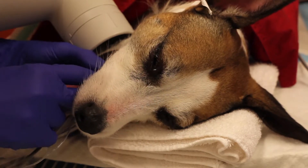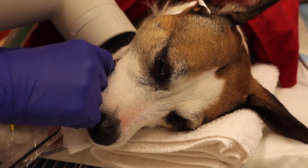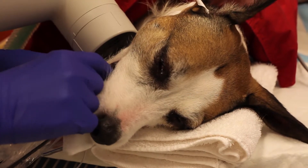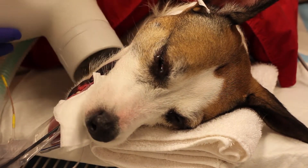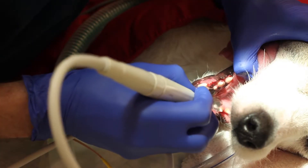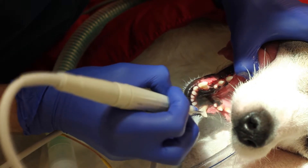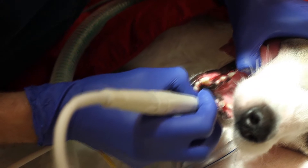Once under anesthesia, we will examine the entire mouth and take x-rays of each tooth to look for evidence of significant bone loss or other signs of periodontal disease. If we find a diseased tooth that's causing pain, our staff may perform an extraction. All of the teeth are thoroughly cleaned of plaque and tartar both above and below the gum line, which is important in preventing deep gum pockets and bone loss.